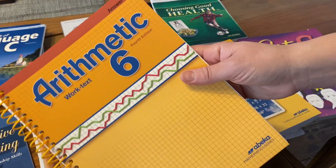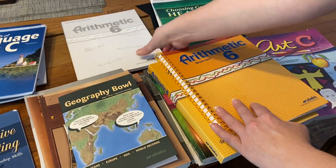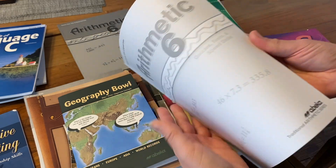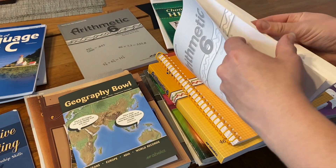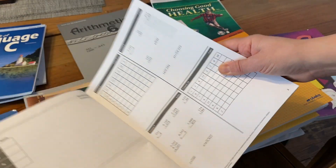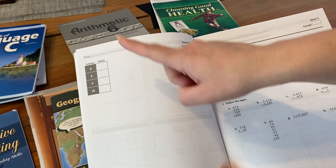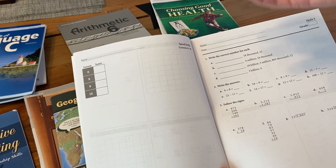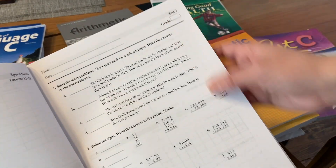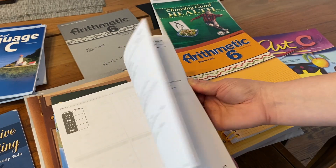Along with the arithmetic workbook is the parent answer key — very similar layout to language arts, two pages per page. Then there are the student drills: speed drills, tests, and quizzes all in one workbook. Speed drills typically look like four per section, followed by a quiz. There is one speed drill per week that you average into their math grade. They have a quiz on a weekly basis and a test every couple of weeks.